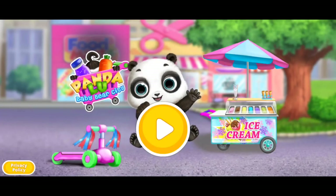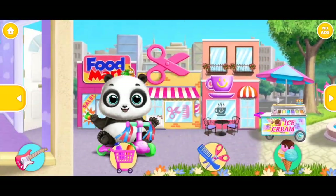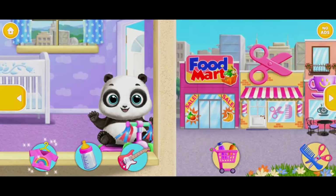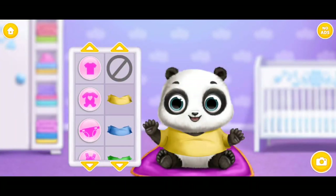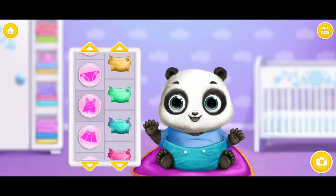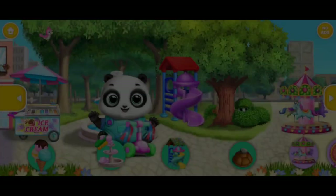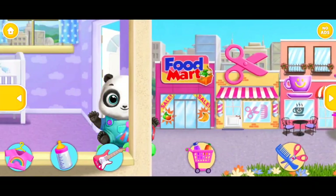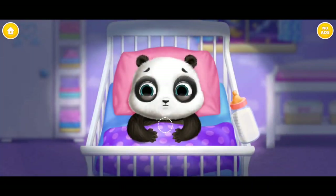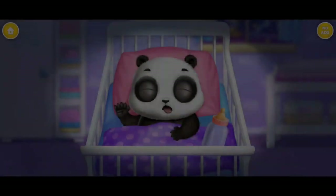Pandaloo Baby Bear City. Dress up Baby Lou — nice color, fits perfect. Warm milk? Good night, Baby Lou!